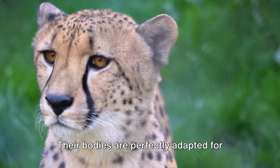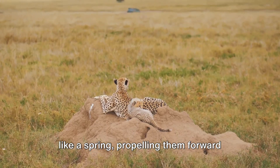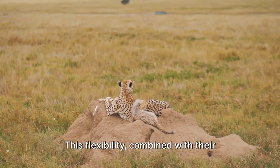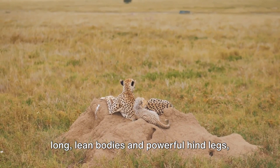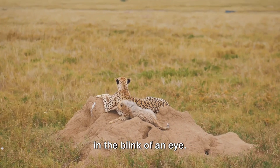Their bodies are perfectly adapted for speed, with a flexible spine that works like a spring, propelling them forward with each stride. This flexibility, combined with their long lean bodies and powerful hind legs, allows them to cover incredible distances in the blink of an eye.